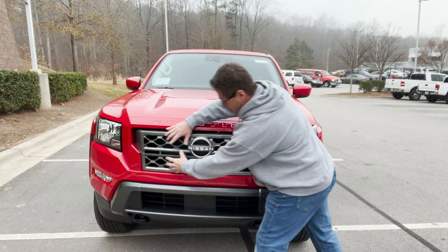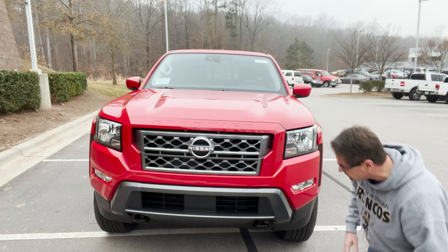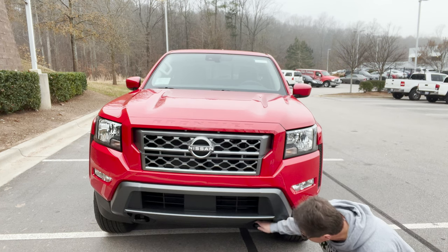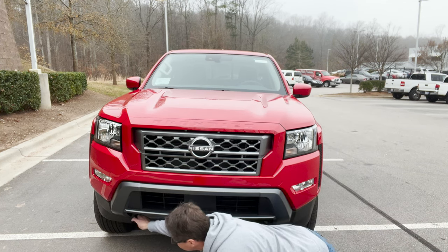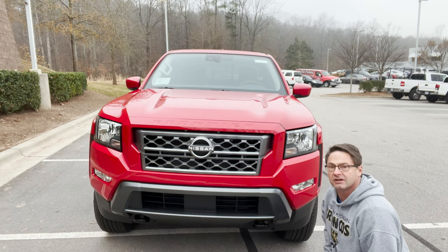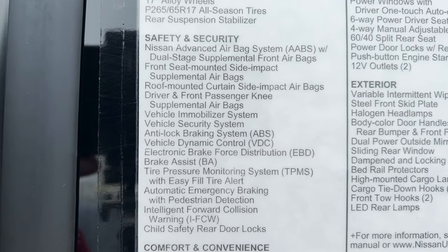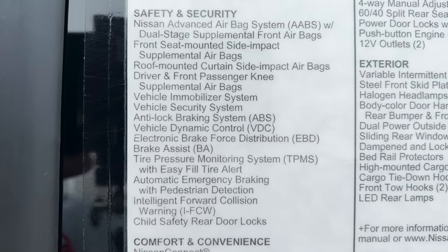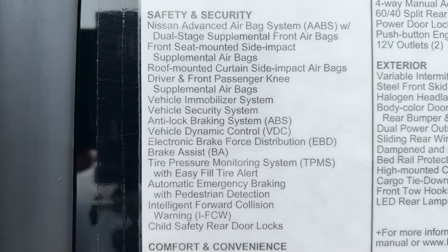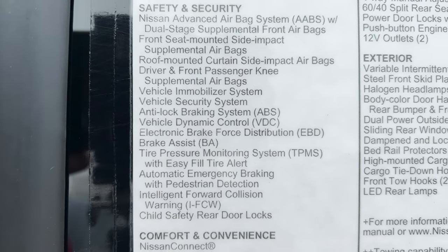You can see this dark gray grille — not too big, not too small, it fits pretty well. We've got tow hooks right here so we can do some work when we need to. Part of safety and security: this has automatic emergency braking with pedestrian detection and intelligent forward collision warning.